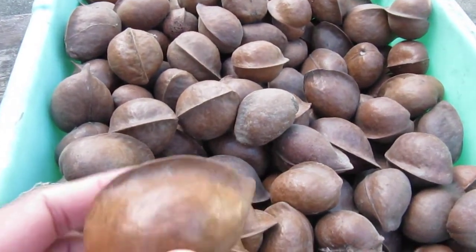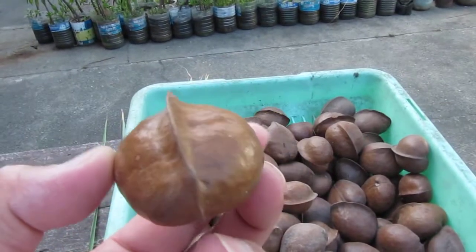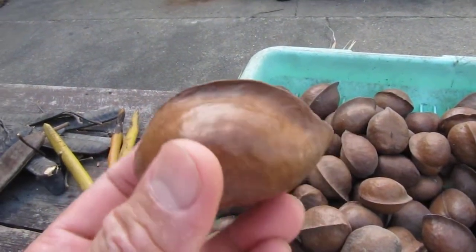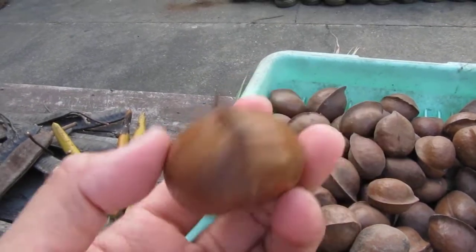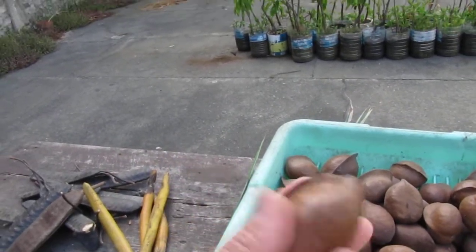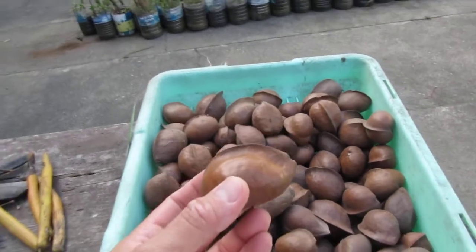This is a tray full of Dungon Latte seeds. As you can see, the seed is covered with a hard shell — you cannot crush it with your hand. There's a keel on top. Dungon Latte is a Philippine hardwood with the scientific name Heritiera littoralis.